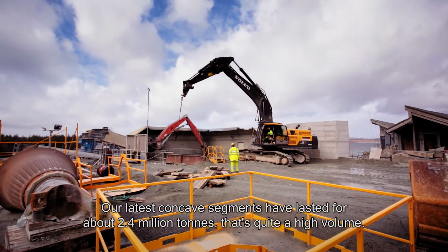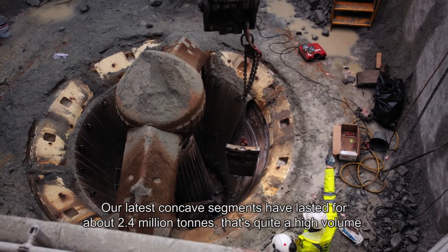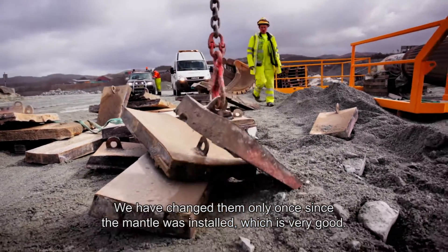Our last segment, AutoConcave, has lasted for about 2.4 million tons. That's quite a high volume, so we have changed them only once since they were installed, which is very good.